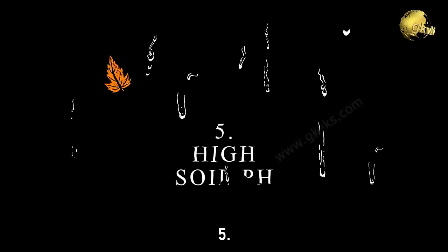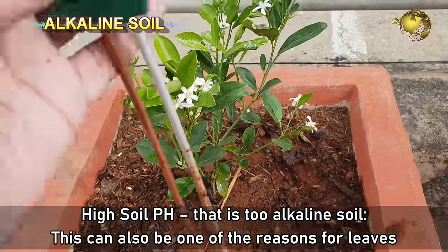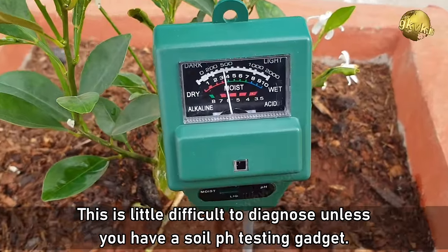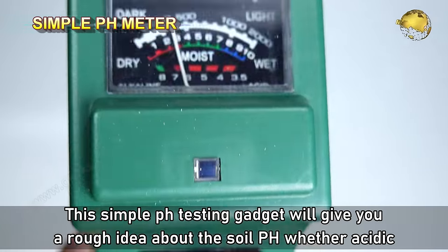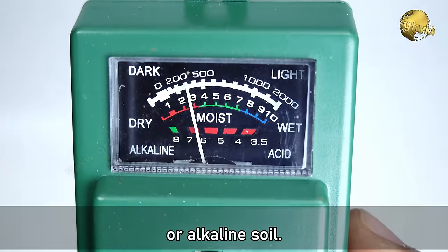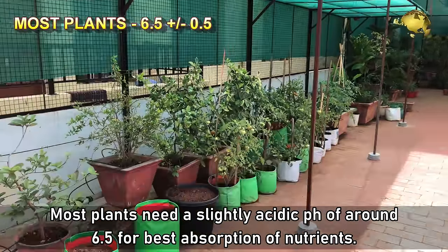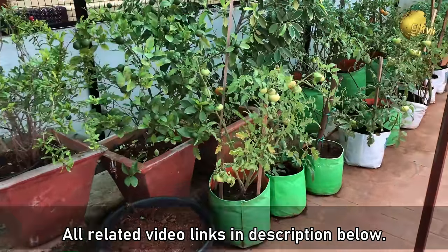Number 5: High Soil pH — that is, too alkaline soil. This can be one of the reasons for leaves turning yellow and is difficult to diagnose unless you have a soil pH testing gadget. This simple gadget gives a rough idea of whether the soil is acidic or alkaline. Most plants need a slightly acidic pH of around 6.5 for best absorption of nutrients. All related video links are in the description below.